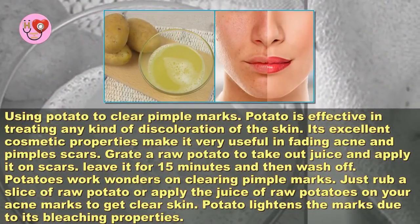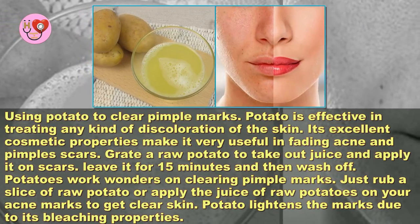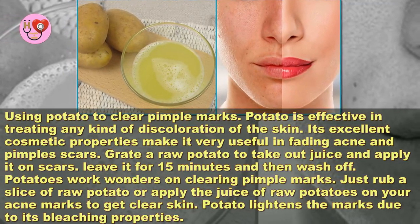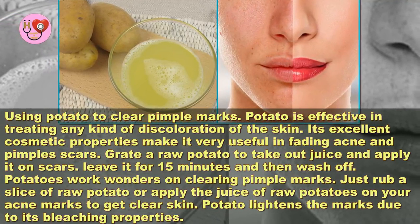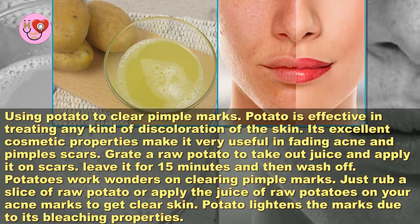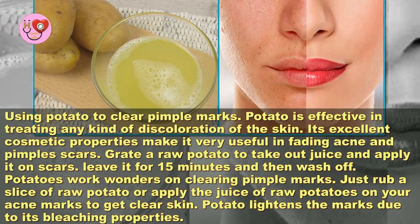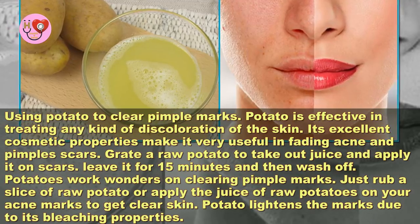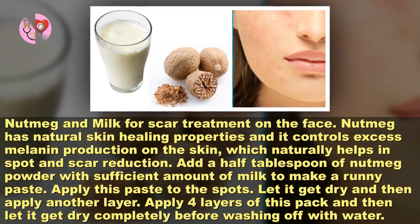Using potato to clear pimple marks. Potato is effective in treating any kind of discoloration of the skin. Its excellent cosmetic properties make it very useful in fading acne and pimple scars. Grate a raw potato to take out the juice and apply it on scars. Leave it for 15 minutes and then wash off. Potatoes work wonders on clearing pimple marks — just rub a slice of raw potato or apply the juice on your acne marks to get clear skin. Potato lightens the marks due to its bleaching properties.